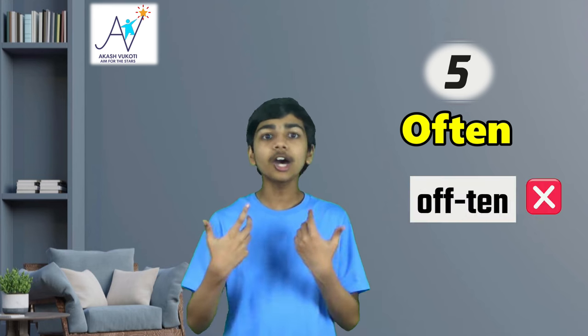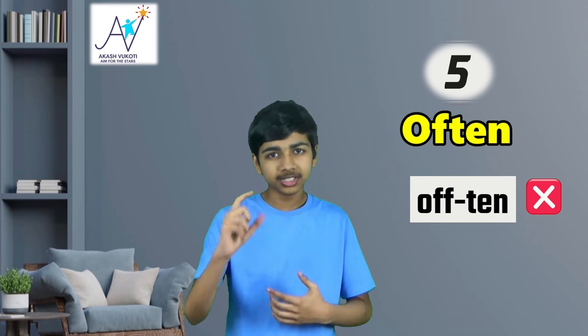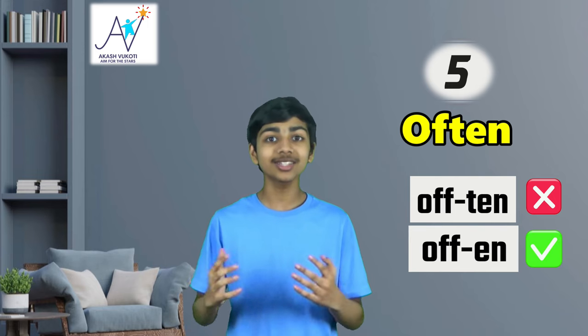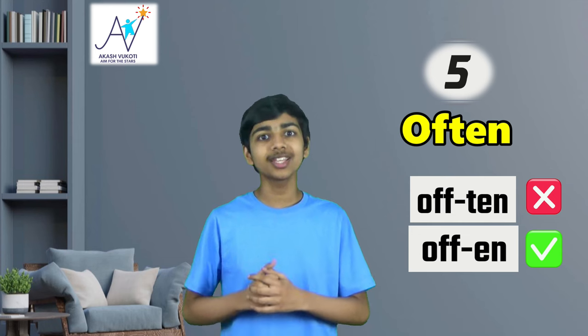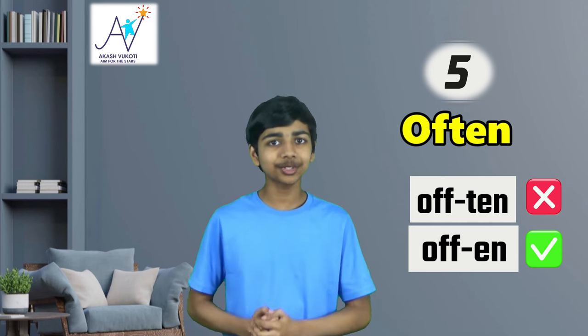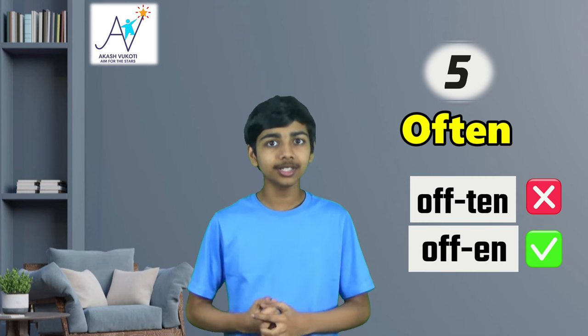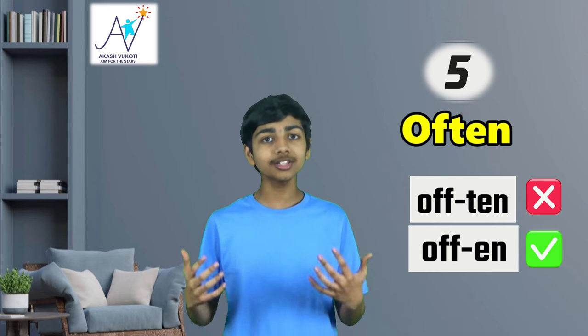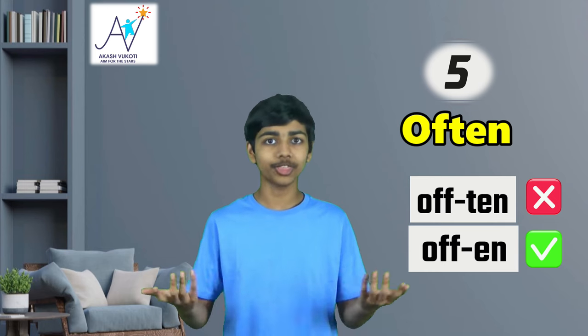At number five on the list, let's talk about the word often. Many of us will say 'offen' — we are emphasizing that letter T — but did you know that the correct pronunciation is 'ofen'? That's right, the T in this word is completely silent. Honestly, this is something you're just going to have to memorize, but once you get used to it, it'll just become second nature to say the word often without the T.